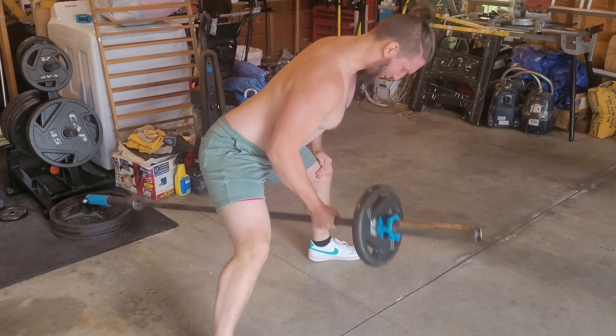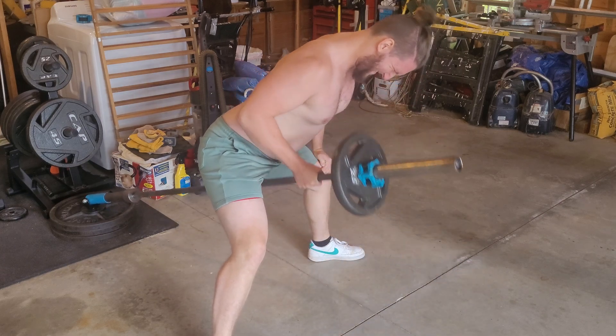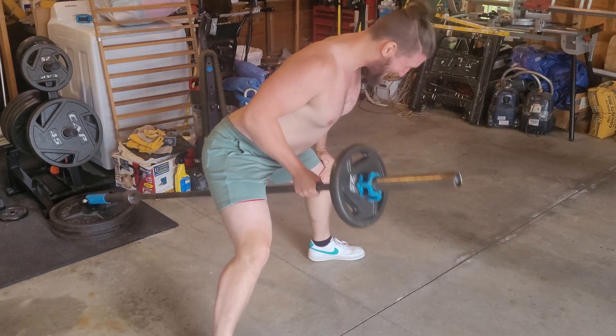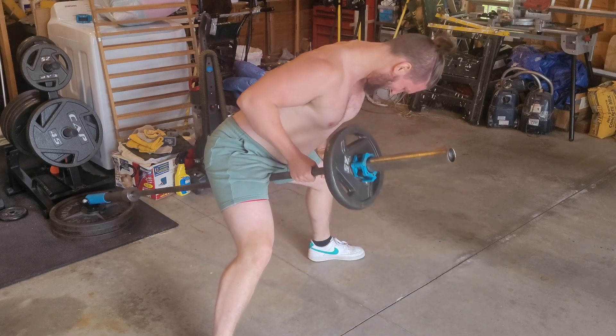Especially when it's freezing cold out, it just feels good to be stupid and make it even colder. It's always just a good time to bring out your inner Wim Hof. So then I'll finish off the workout with some sort of back movement like these landmine rows.